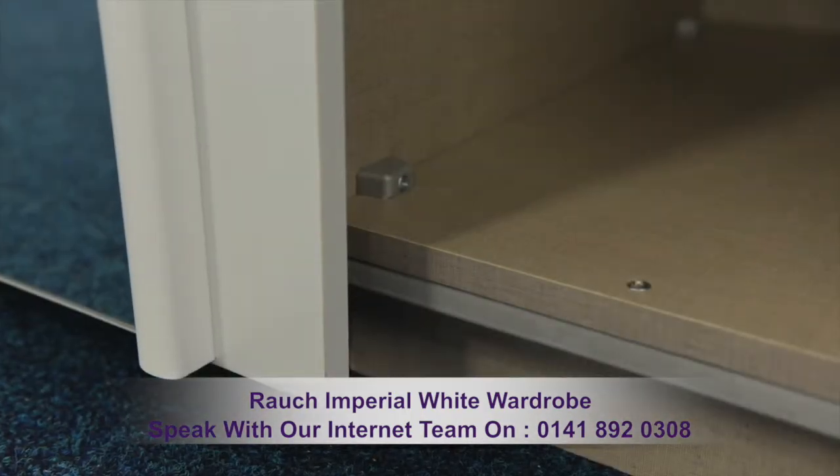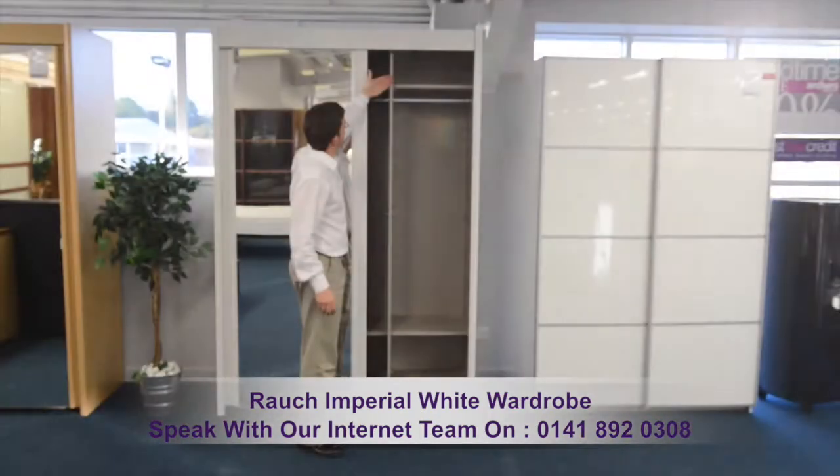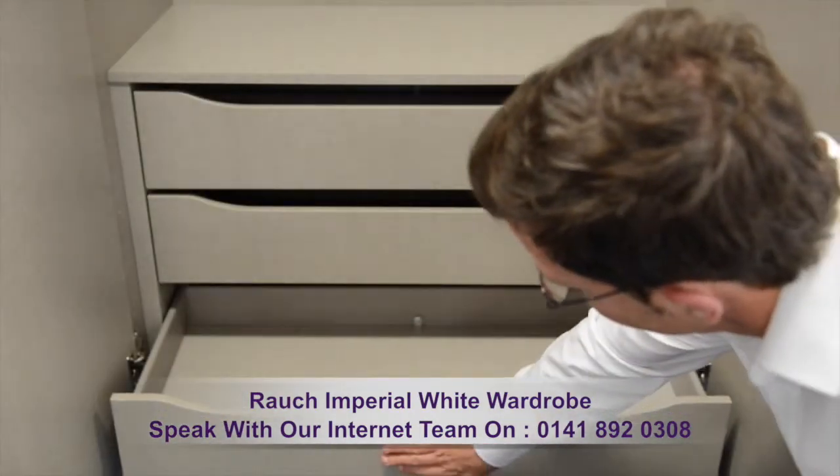Strong fixtures and fittings provide real durability. The interior displays a subtle linen effect finish, and there are so many internal storage options and accessories.